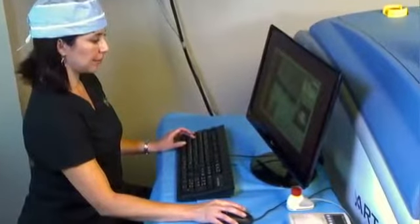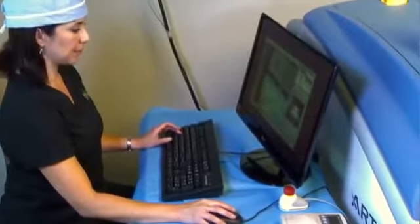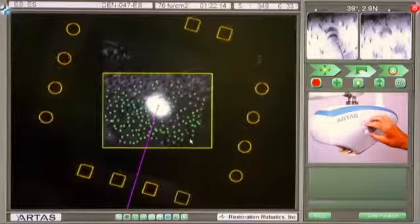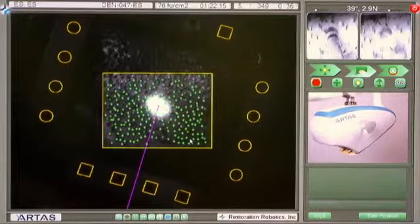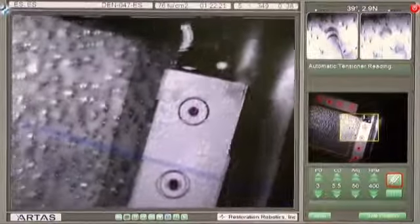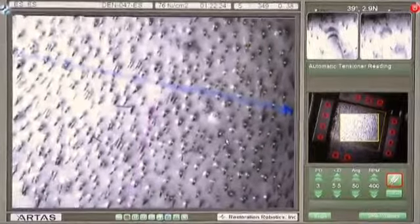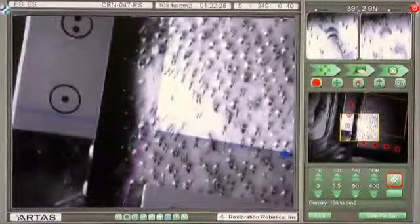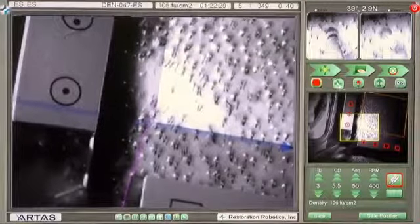The Artist System's proprietary computer-assisted digital mapping and tracking technology, known as Artist Vision, enables pinpoint accuracy and maximum safety. Using sophisticated algorithms, the Artist System identifies each follicular unit — the naturally occurring groups of one to four hairs on the surface of your scalp — to determine angle, orientation, direction, density, and distribution of the hair.